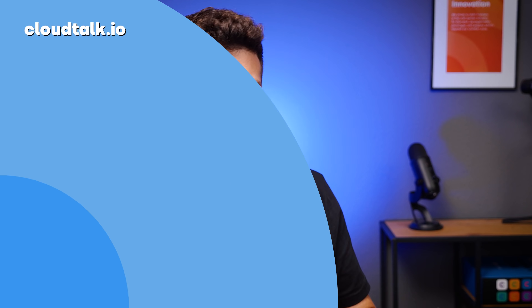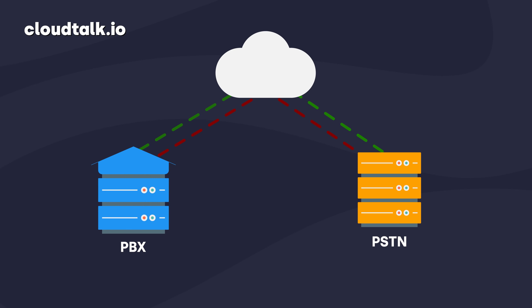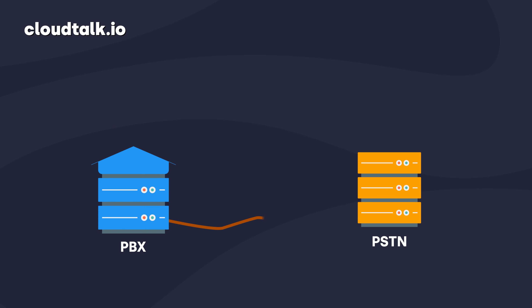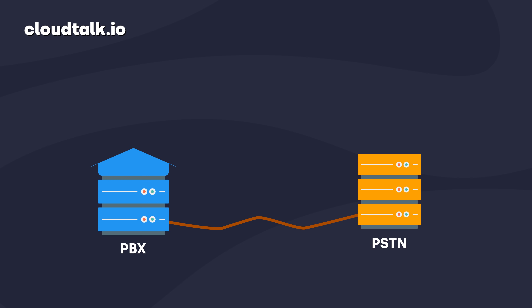Now you may be thinking: what if there's a power outage or the internet suddenly stops working? Companies often worry about this, but switching to SIP trunking doesn't mean you need to leave traditional phone lines behind for good. In fact, SIP technology lets you switch back automatically to your regular telephones when needed.